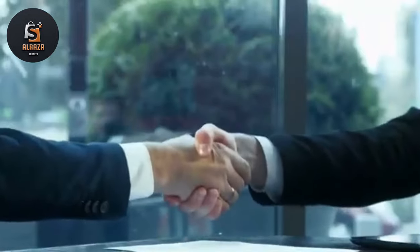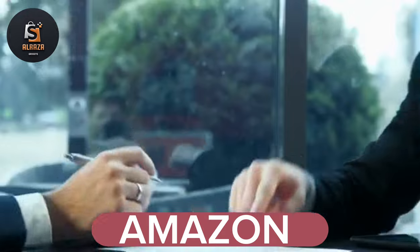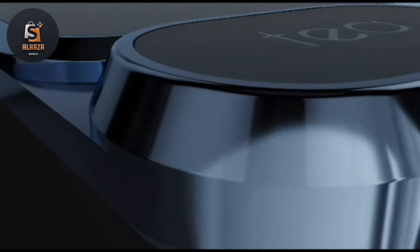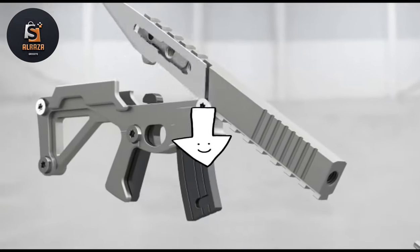Hello friends! In today's video, I have brought for you the top 8 coolest gadgets sold on Amazon. Many of you will be looking for the best gadgets — that's why I have brought you the best gadgets that will make your life easier. If you want to buy any of the gadgets seen in the video, the links to the products are in the description box.